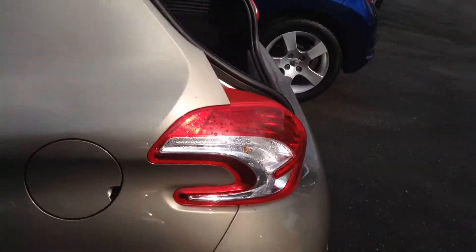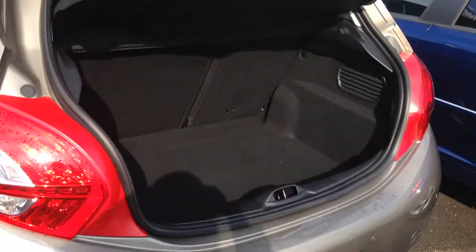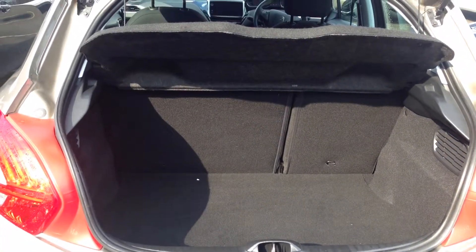If we go round to the back, your rear claw LED lamps. A big boot with seats folded down 60-40.